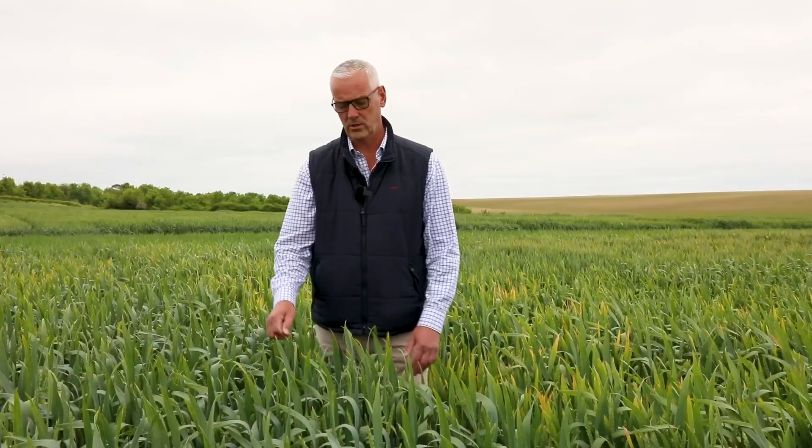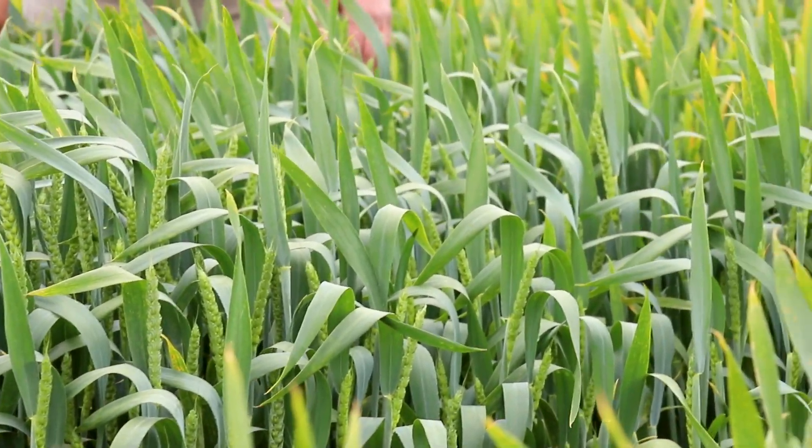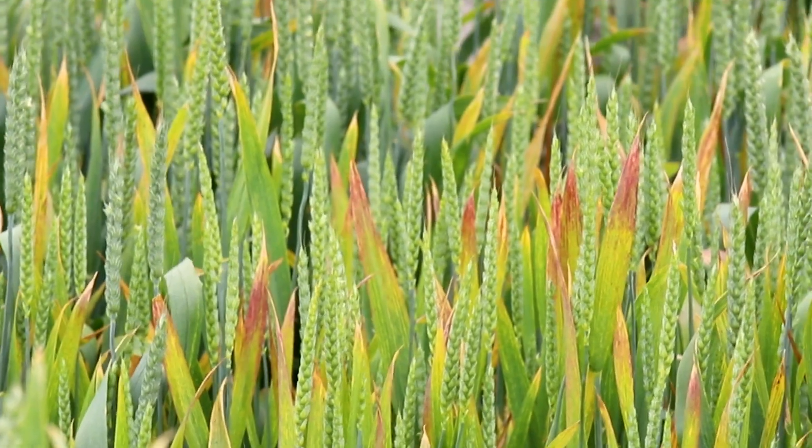Gensaurus varieties work by stopping the replication of the virus once it's transmitted from the aphid. The aphid will still come and still directly feed on the variety, but then the genetic mechanism kicks in once the inoculum is present to stop it replicating and creating the symptoms like you see to my left. So in front of you is a resistant variety and a non-resistant variety, and what that manifests as is no clinical symptoms to the effect of barley yellow dwarf virus and ultimately no yield loss in the situation where you're choosing not to use insecticidal control.